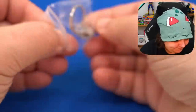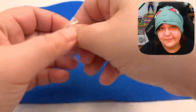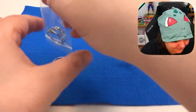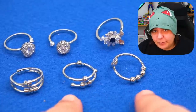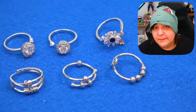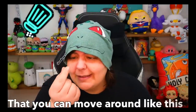Alright, you know what time it is. Here are the six that we got. We get three of the same kind of idea, which are little ball things. And then we have two diamonds and one flower.